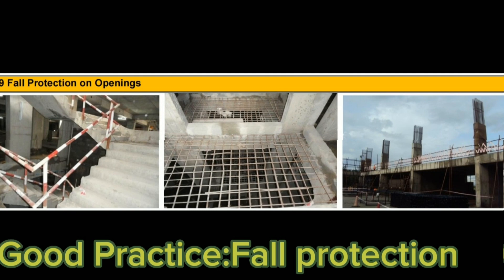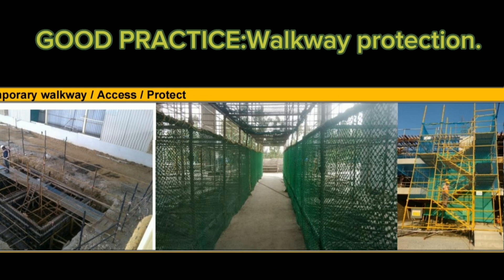Here, good practice is that the staircase edge and floor opening are closed. And here, fall protection has been implemented.